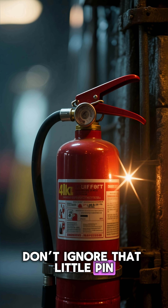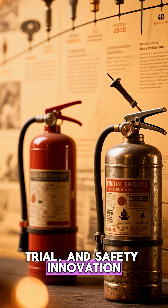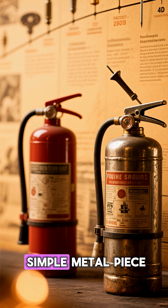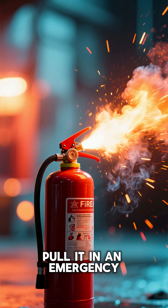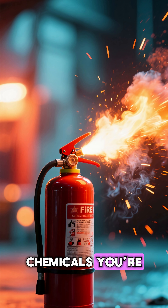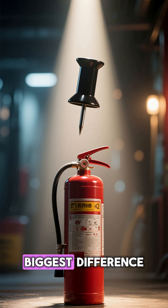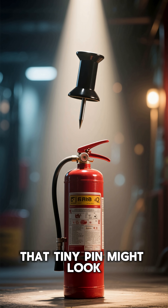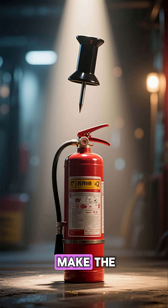So next time you see a fire extinguisher, don't ignore that little pin. It's centuries of engineering, trial, and safety innovation, all packed into a simple metal piece. Pull it in an emergency, and you're not just releasing chemicals — you're unlocking a carefully designed life-saving mechanism. That tiny pin might look insignificant, but it's a perfect example of how small details make the biggest difference.